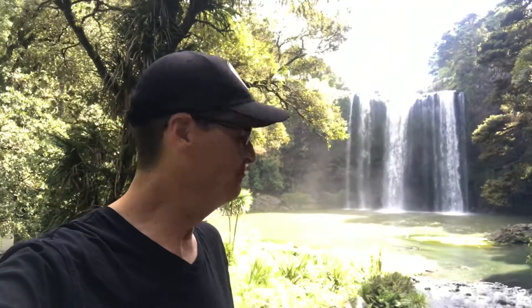The falls here in Whangarei are 26 metres high. The colours, the noise, the environment — not far from Whangarei Township. You need to come out here and see this; it's stunning.